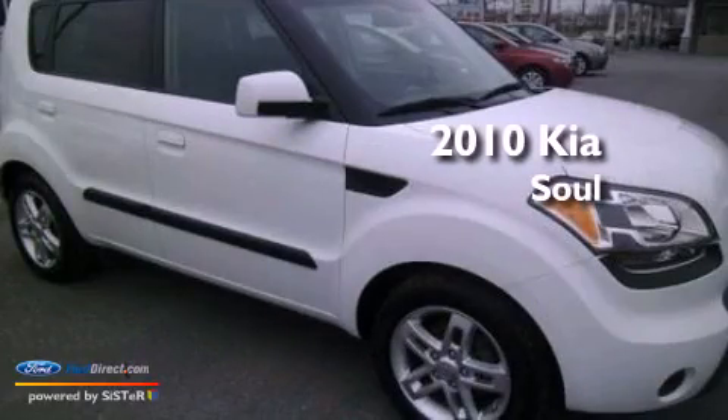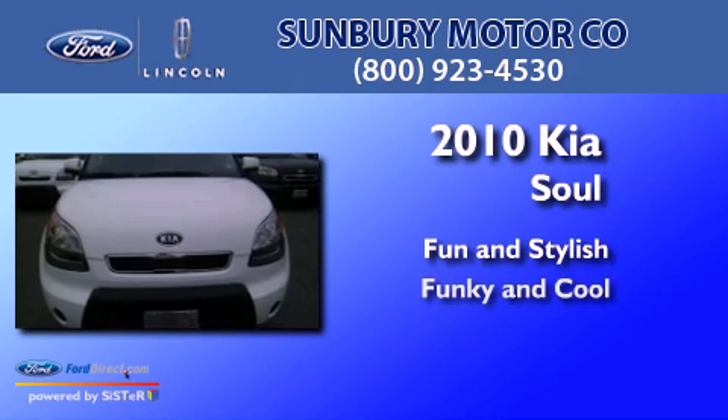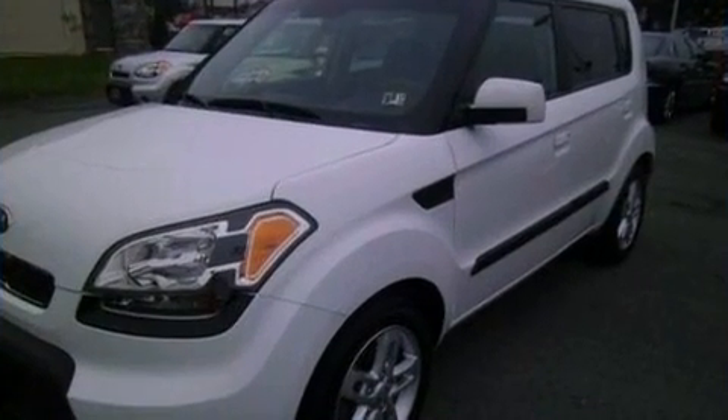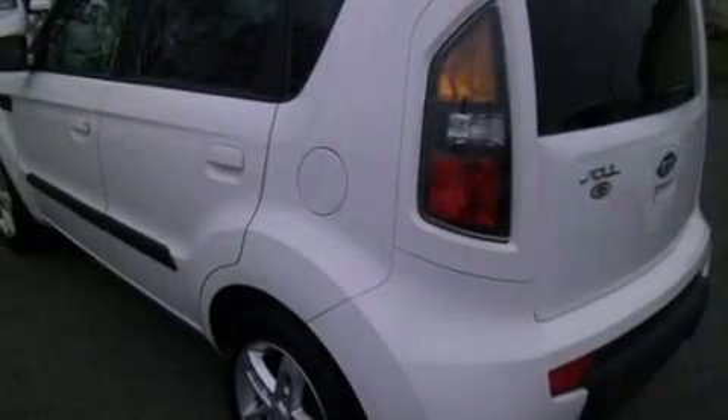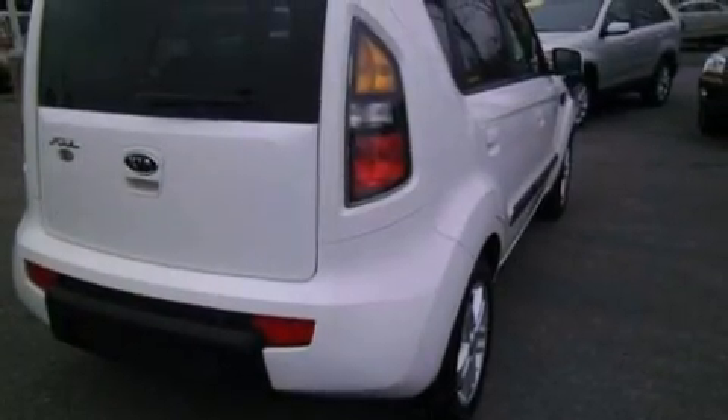This is a 2010 Kia Soul. Its top features include a low tire pressure indicator, Sirius satellite radio, aluminum wheels, and traction control and stability control systems.